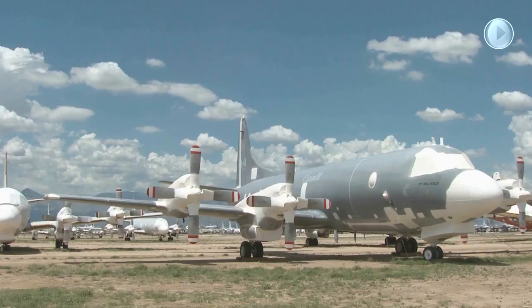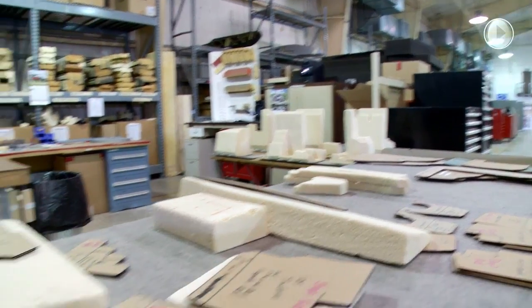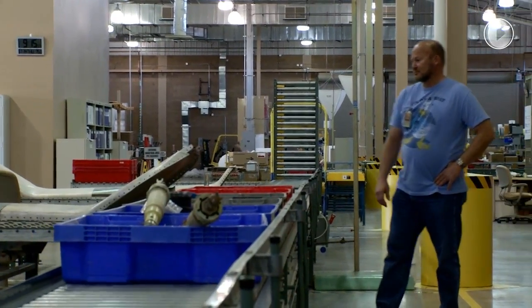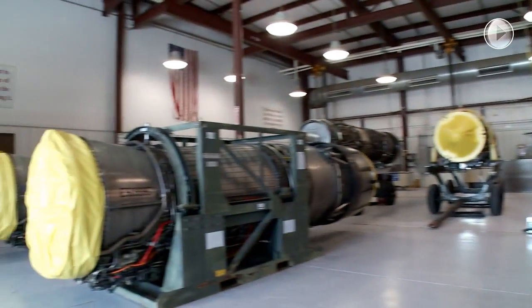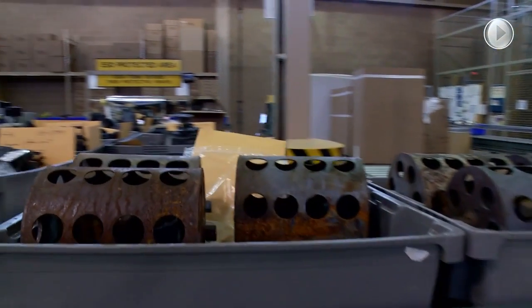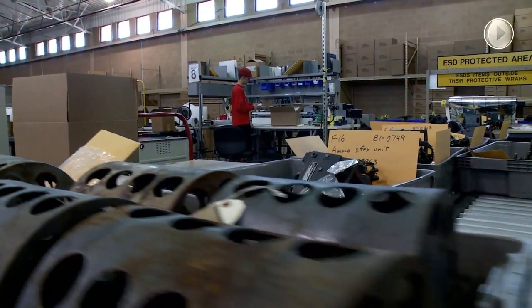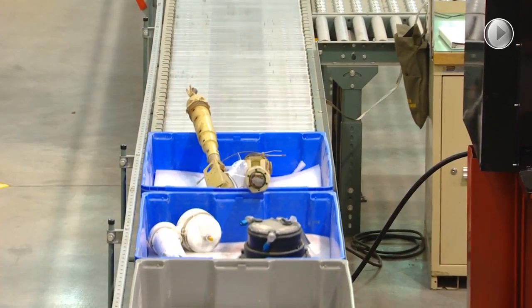AMARG also stores aircraft for some of our nation's Allied military forces. Nearly 650,000 line items of production tooling supporting 35 MDS's owned by the Air Force, Navy, and Marine Corps, along with an inventory of 8,000 engines and other aerospace items to include missiles, launchers, engines, pylons, airframe components, and communications systems are also stored here.